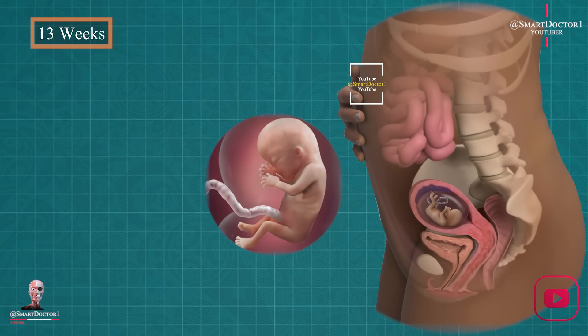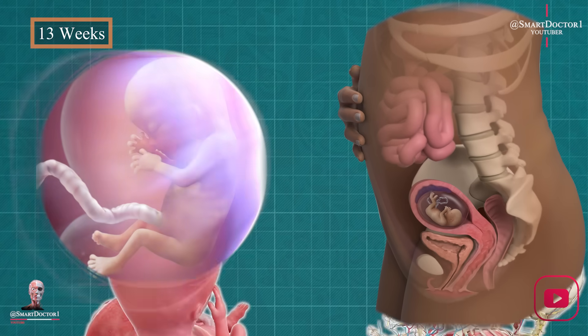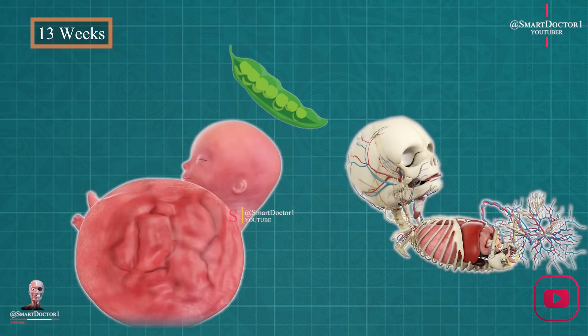At week thirteen, our baby's fingerprints appear, and their organs become visible through translucent skin. If you're having a girl, her ovaries already contain millions of eggs. Our baby is now the size of a peapod.